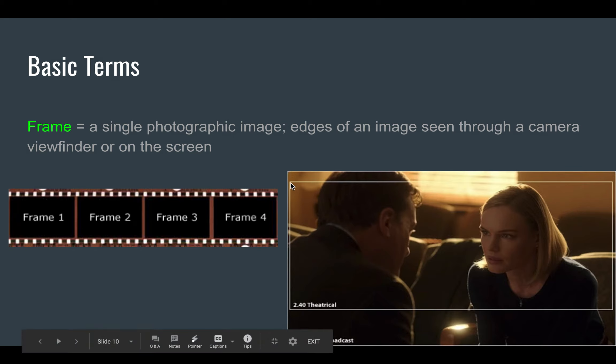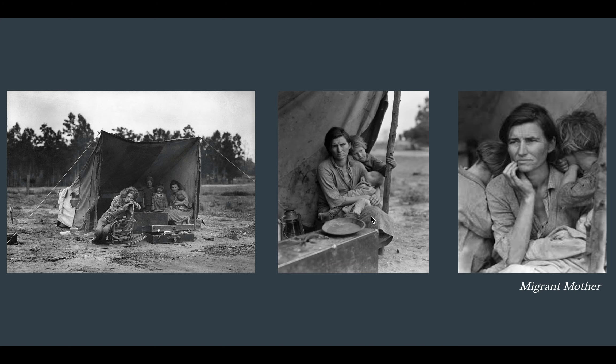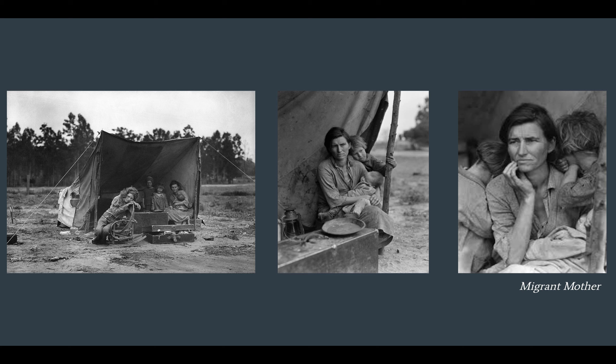A couple of things will determine what's in the frame. One is the type of camera used. An IMAX camera has a much bigger frame and can get a lot more into it, whereas if you're shooting for TV, you get much less within that frame. The other thing that determines what's in the frame is how close or far away the camera is from the subject it's shooting.